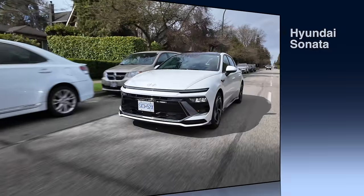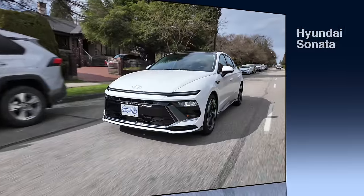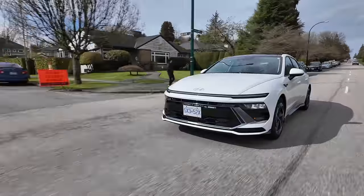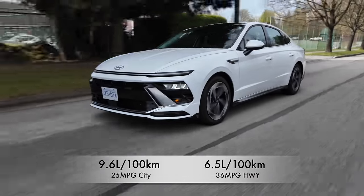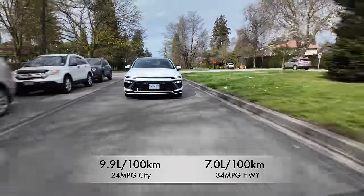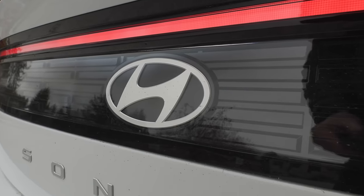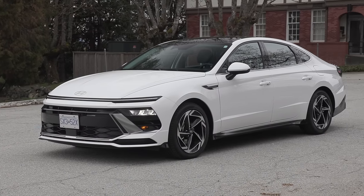For pricing in Canada, the preferred base model starts at just over $35,000. Add $2,000 Canadian for all-wheel drive. In the US the base starts at $27,500, add $1,500 US for all-wheel drive. Fuel economy for the base engine front-wheel drive: 9.6 L/100km city, 6.5 highway - that's 25 mpg city, 36 highway. All-wheel drive: 9.9 L/100km city, 7.0 highway - 24 mpg city, 34 mpg highway. Warranty is five years / 100,000 km, or 60,000 miles in the US, with three years of complimentary maintenance.